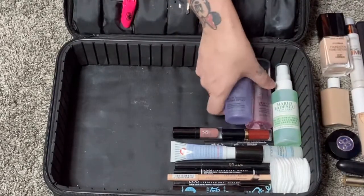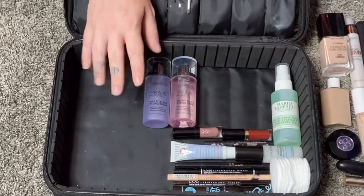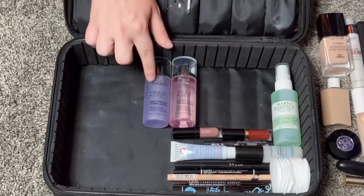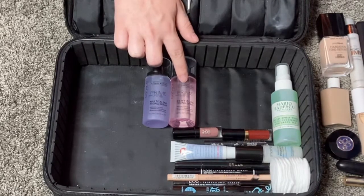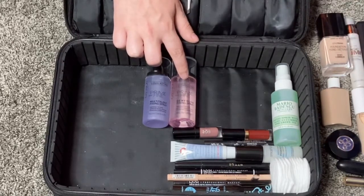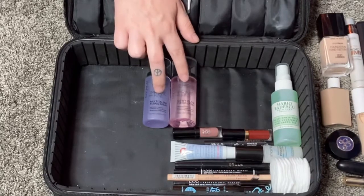For setting sprays I'm bringing three. Two are by Catrice — newer to me but I've heard really good things. The first is their Prime and Fine Multi Talent Fixing Spray, which I'll apply right after I finish my makeup to make it last all day. The second is their Dewy Glow Fixing Spray, which gives a really pretty glow if you're looking too matte or just want extra glow on top of everything. I have to have some kind of glowing setting spray, so I'm bringing both.